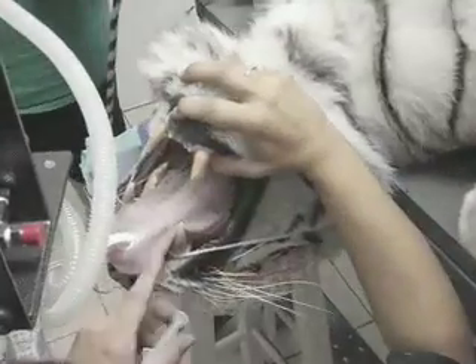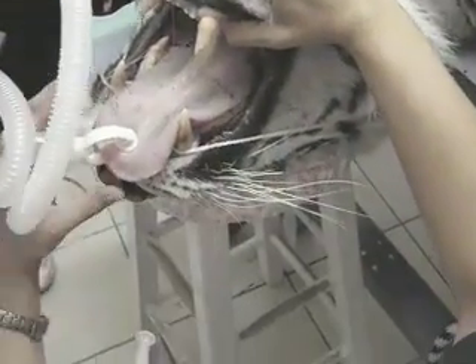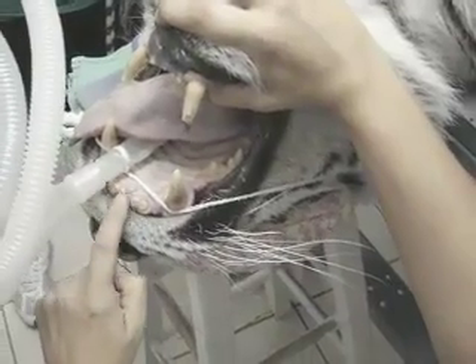These are the little incisors that are worn down, and the chips in the canine teeth — these are all fractured from chewing on things.